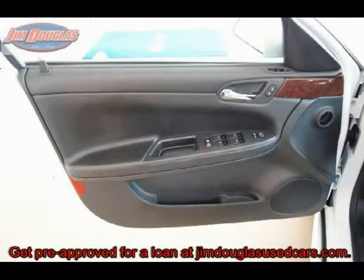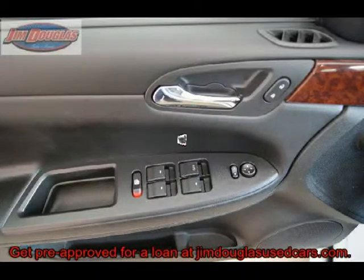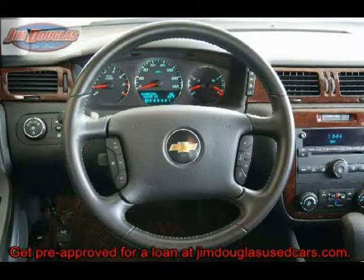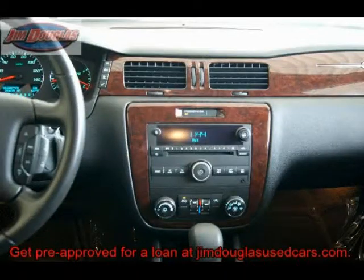If you are looking for a super buy and service after the sale, then come on in and let us help you make the right financial decision. We can help you. With a down payment you can take delivery today. Secure credit application at jimdouglasusedcars.com, attention Bill.